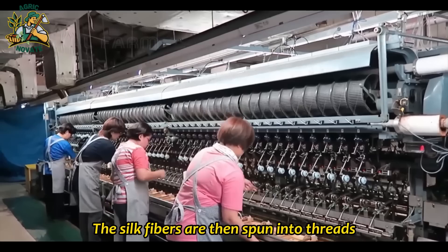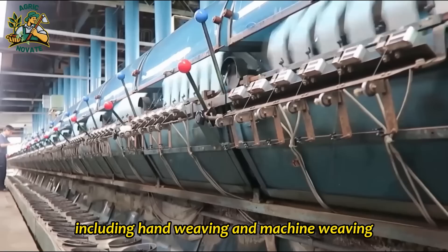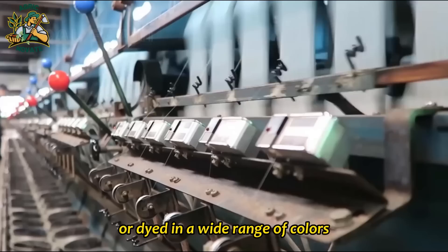The silk fibers are then spun into threads, which can be used to create a variety of silk products, from clothing and accessories to home furnishings and bedding. Finally, the silk threads are woven into fabric using a variety of techniques, including hand weaving and machine weaving. The resulting fabric can be left natural or dyed in a wide range of colors, using natural or synthetic dyes.